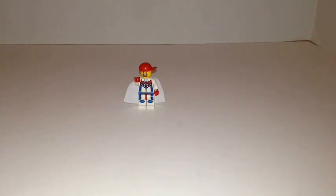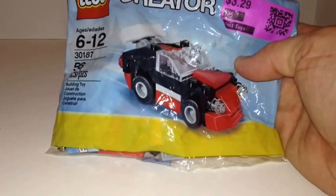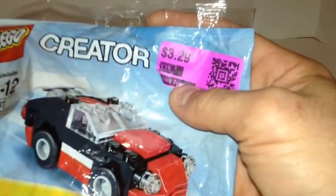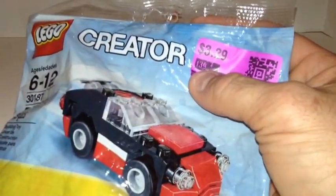So we got some poly bags. All the toys with a pink or purple sticker were 80 percent off. The first set I got is 30187, this Creator car set. It was 80 percent off of $3.29, so I paid about 60 or 70 cents for this.